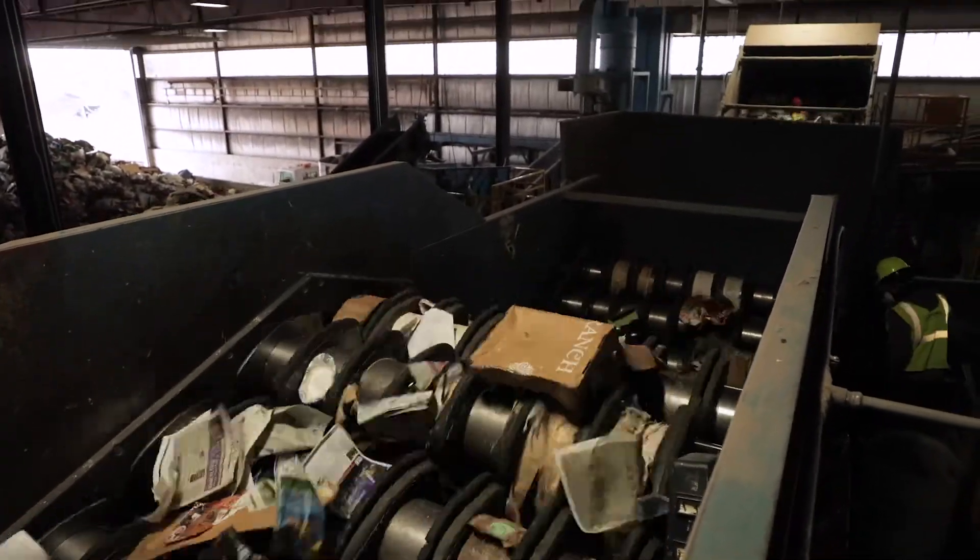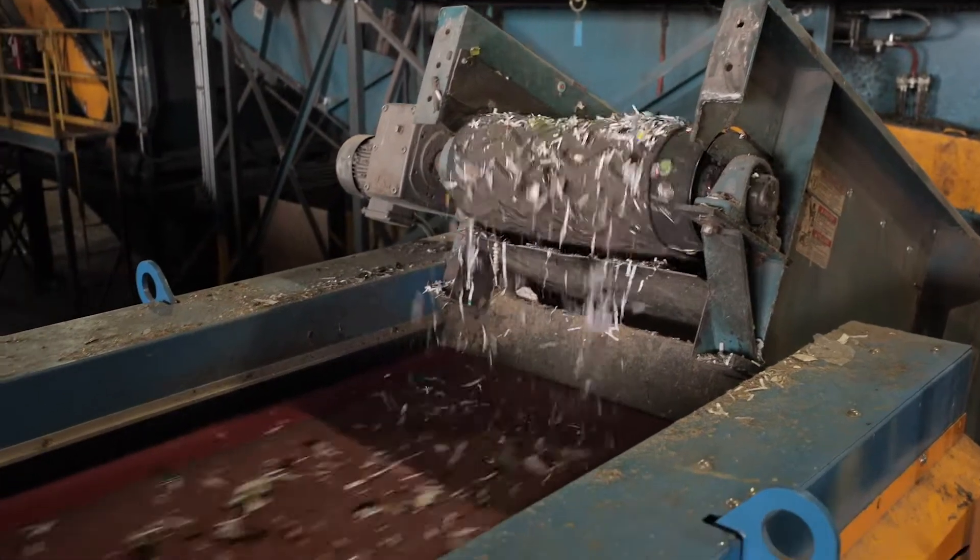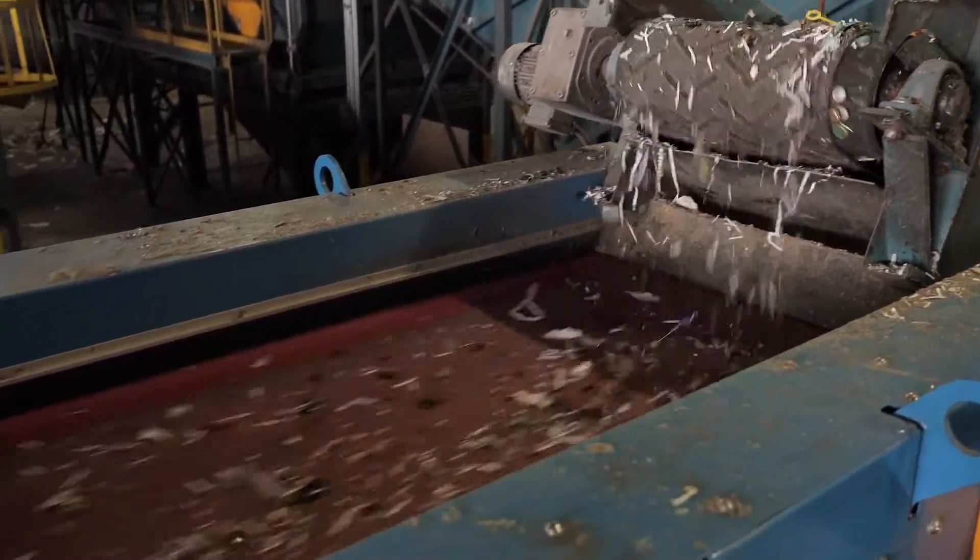Under the OCC screen is a debris roll screen, which acts like a glass breaker and breaks bottled glass into quarter-sized pieces. The broken glass then falls through the debris roll screen and goes into a glass cleanup system that removes pieces of metal and other small non-glass items.